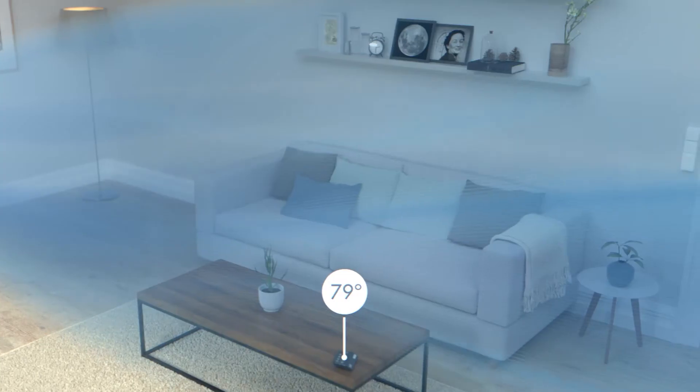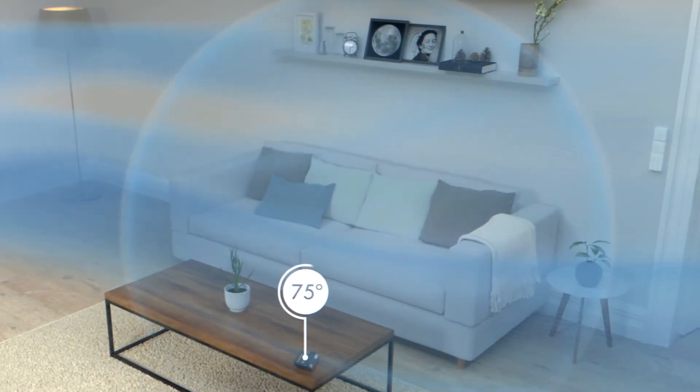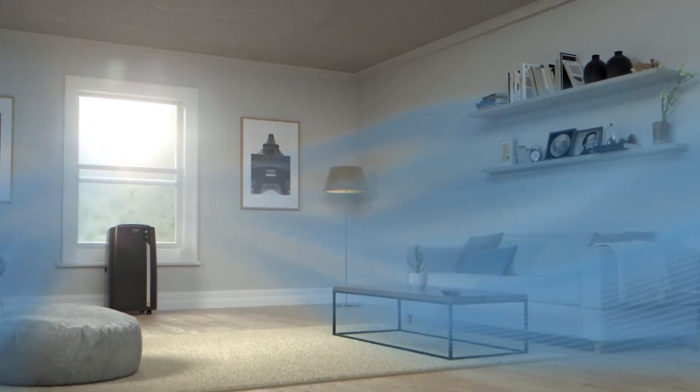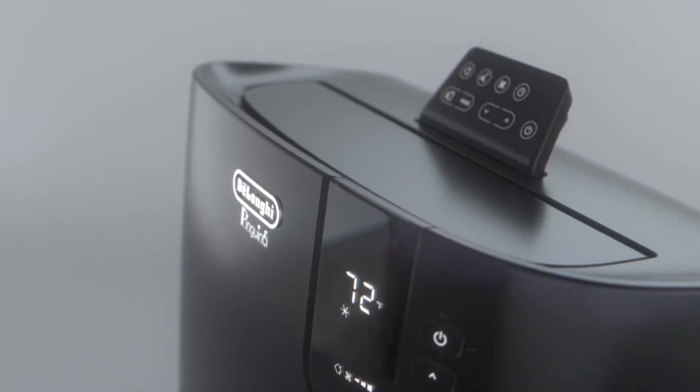I am using this and I am totally satisfied with its performance. This air conditioner uses the latest technology to reduce noise by up to 50% versus maximum fan speed.